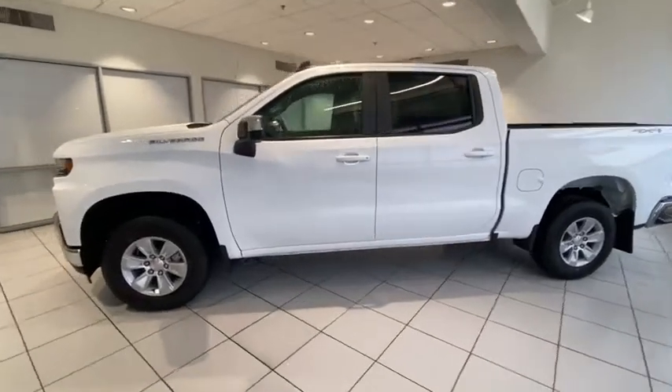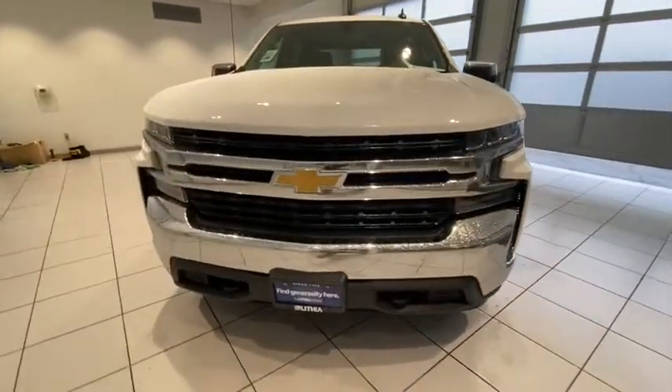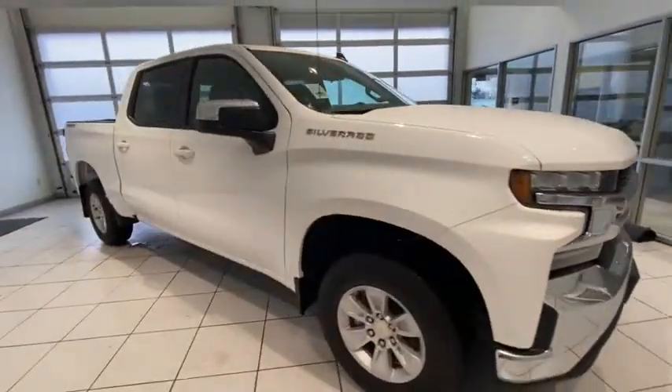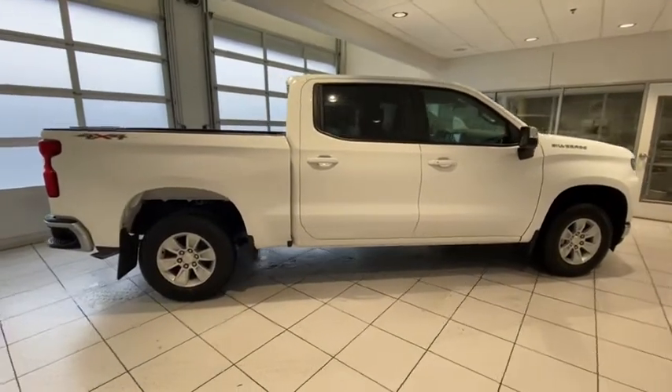Make a great choice today with the 2021 Chevrolet Silverado 1500. The Chevy Silverado 1500 is the perfect combination of functionality, reliability, and technology. The impressive interior is simply another reason that the Chevy Silverado is a top choice among truck buyers.